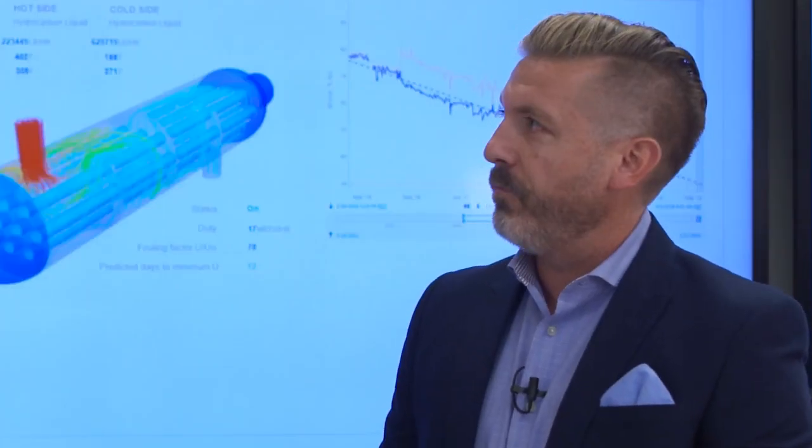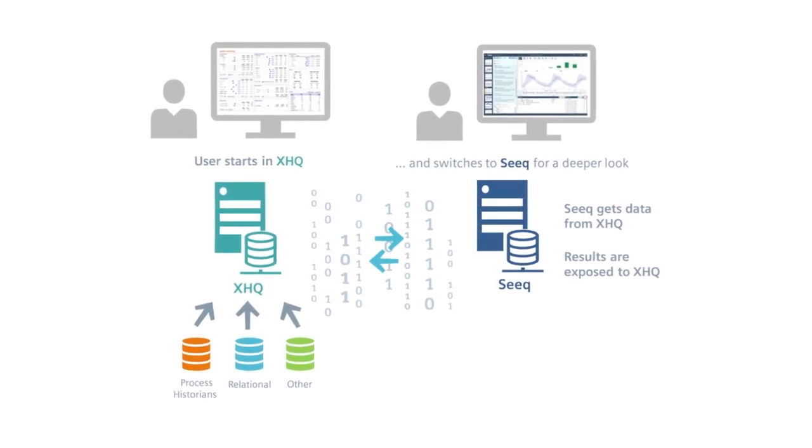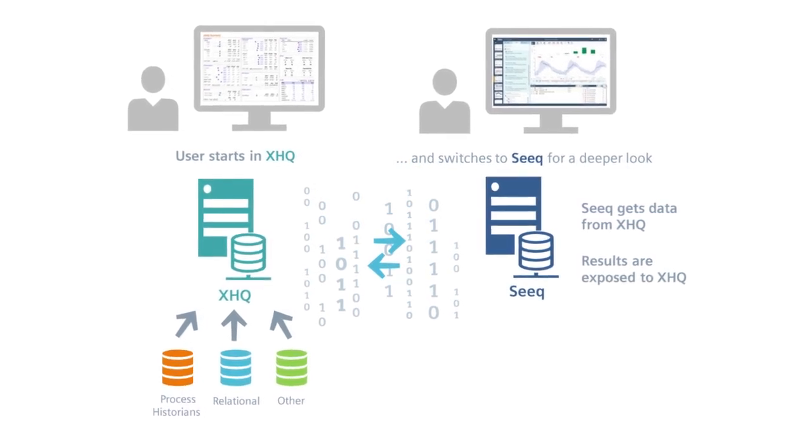Customers can do one-stop shopping and get the whole package integrated out of the box. Seek is a great analysis tool — it brings a lot to the table. It provides power users with an extra tool that very much complements XHQ's enterprise visibility, and it helps get you away from spreadsheets into solving problems immediately.